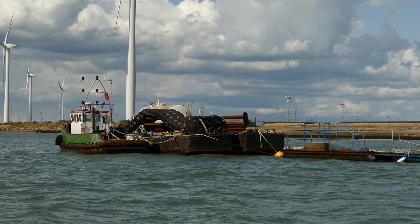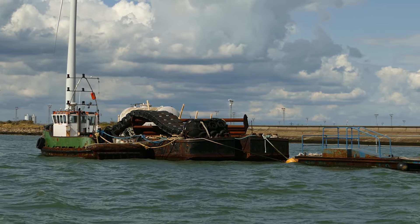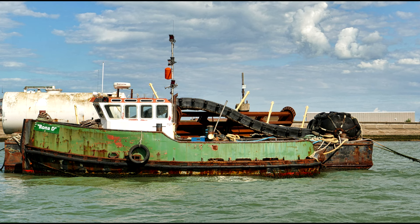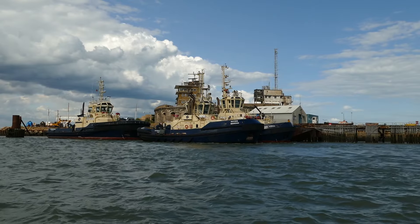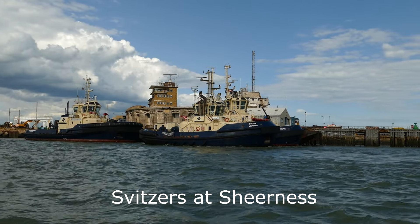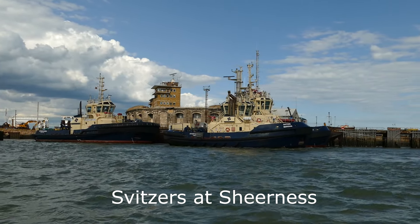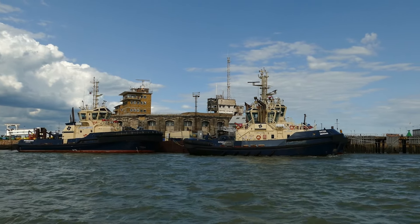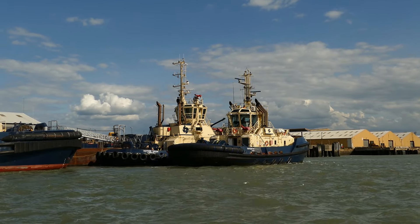Moored at the end of the Coimbra moorings is the workboat Rona D. Approaching Garrison Point and the Svitsa tug moorings, we have the Svitsa Ganges, Svitsa Meridian and the Svitsa Vidar.